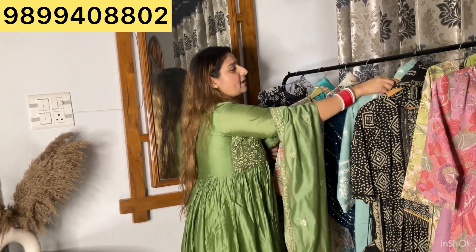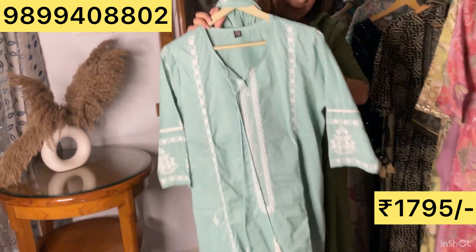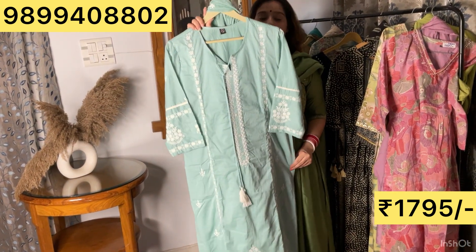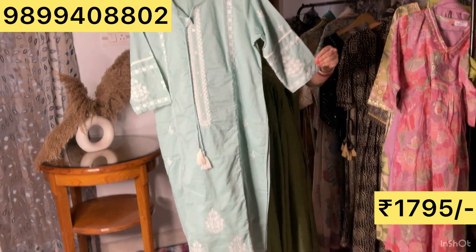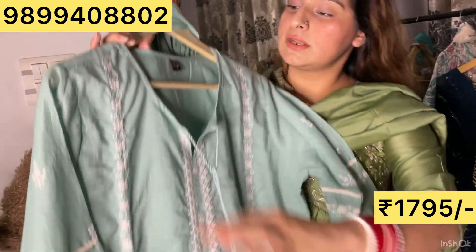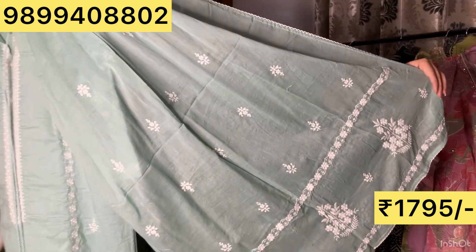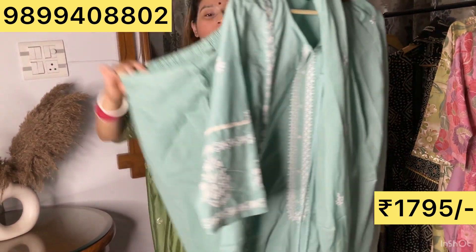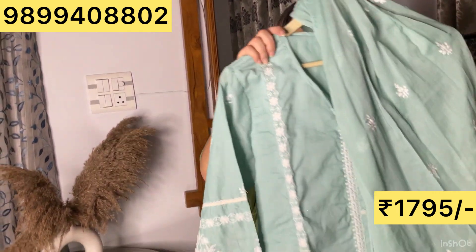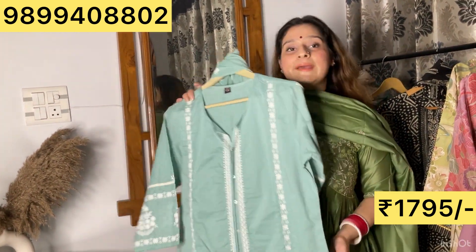A beautiful suit that is back in stock. When I first launched it, trust me, it was really loved, so we brought it back. Cotton fabric in close-up shows beautiful detailing on the sleeve — threadwork with crochet detailing, falling tassel, and cotton lining. The pants have pockets. 38 to 46 sizes, price ₹1795.